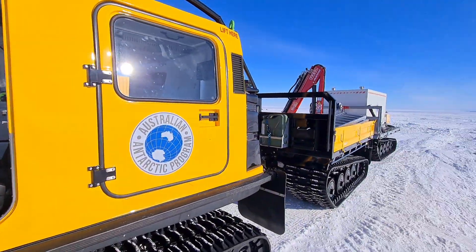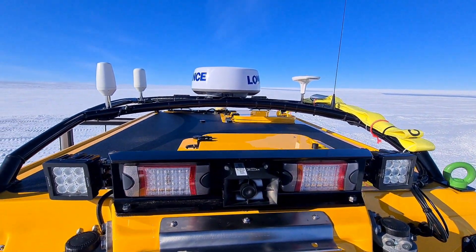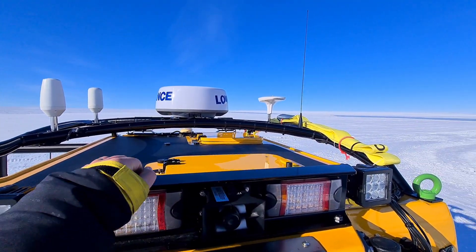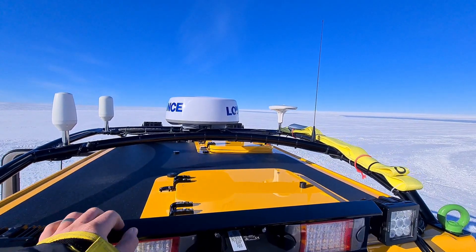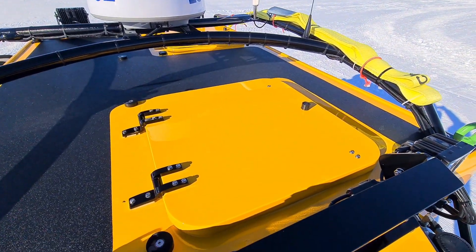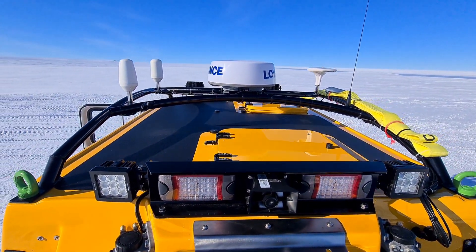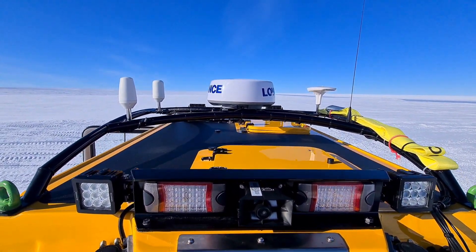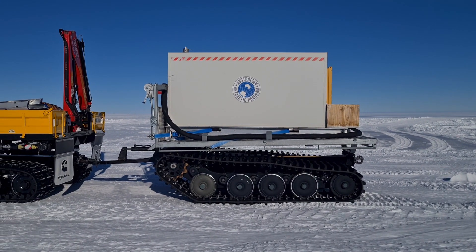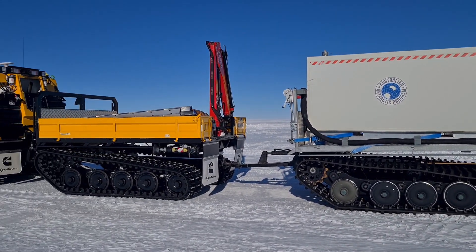Very impressive little vehicle. As you can see up behind here, we've got our GPS antennas and our Lowrance system, UHF aerial, and a recovery strap strapped up here ready to go. You can also see we've got these roof hatches — one on the back and one on the front — so if you ever need to vacate the vehicle in a hurry from the inside, that's the route you're going to take. This trailer here is also a track trailer, so it's using the same drive setup as the Hagland itself.